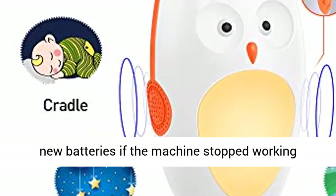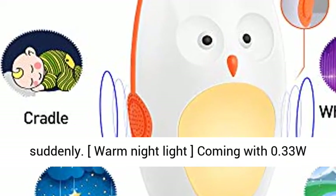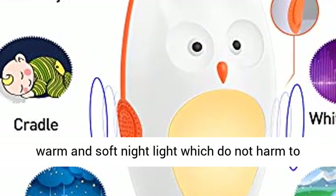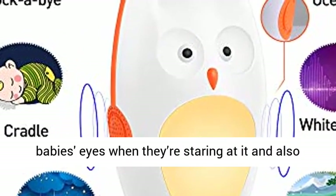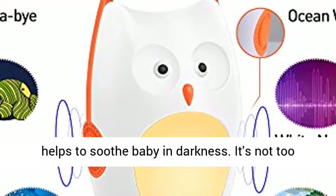Please change brand new batteries if the machine stopped working suddenly. Warm night light: coming with a 0.33W warm and soft night light which does not harm baby's eyes when they're staring at it, and also helps to soothe baby in darkness.